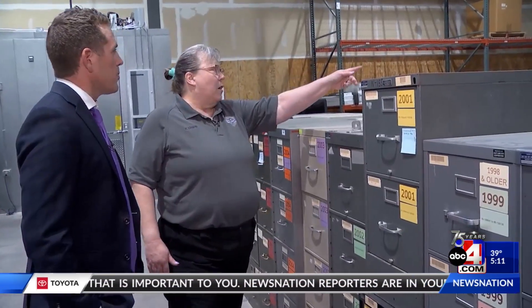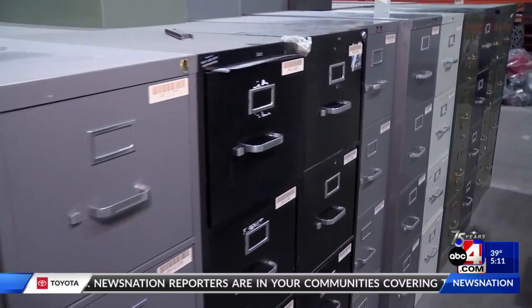Over 200,000 items of evidence in our warehouse right now. They circle around, with some evidence going back as far as the 1960s.